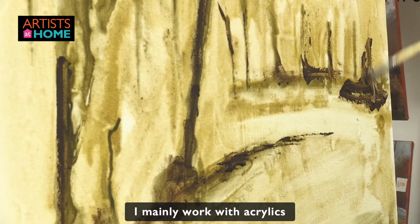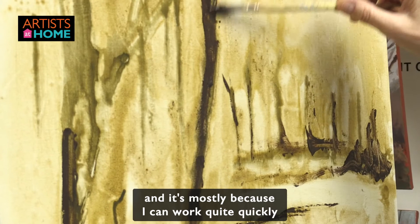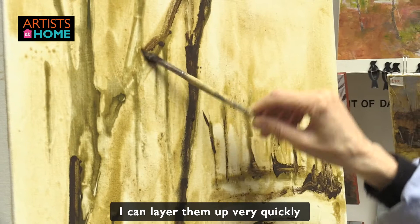I mainly work with acrylics, mostly because I can work quite quickly. I can water them down and get a wash, and I can layer them up very quickly and dry them quickly.